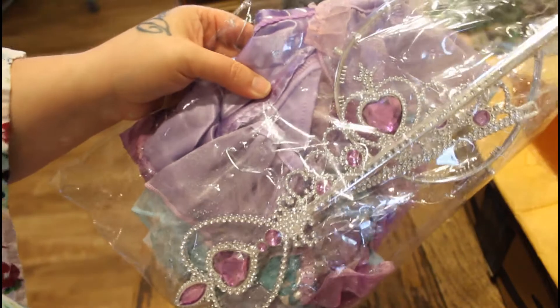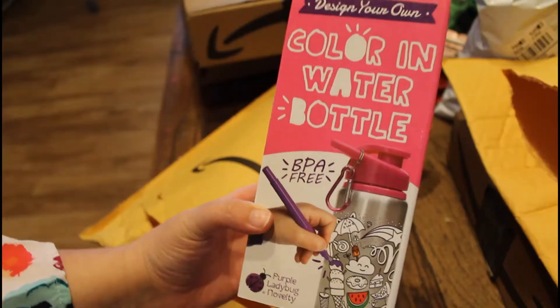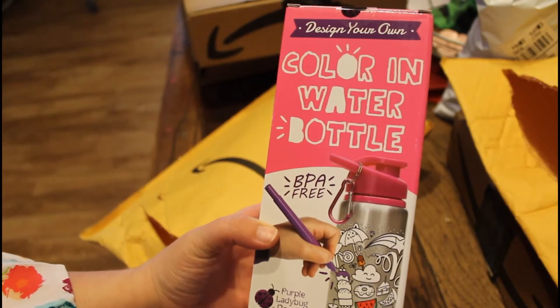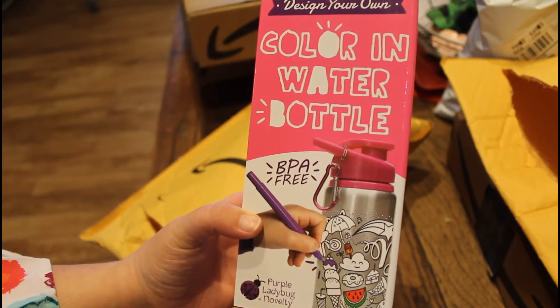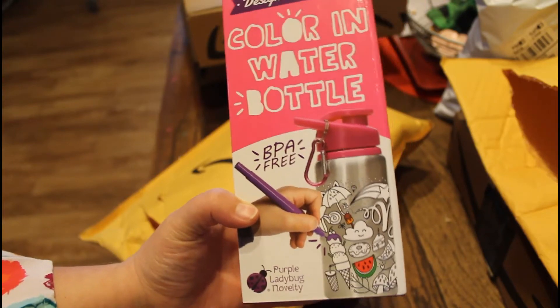It comes with a crown and a little wand. Here is the other thing that was on her list — a color water bottle. She's gonna love this.